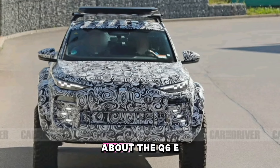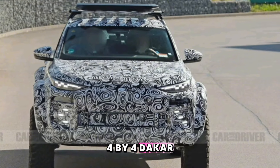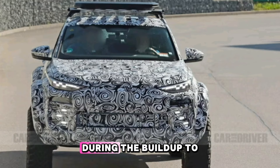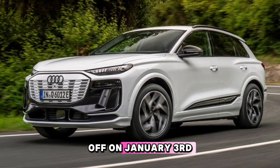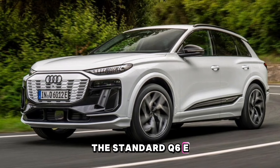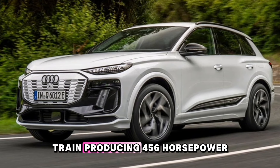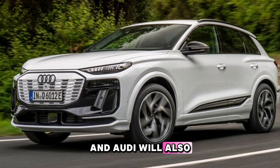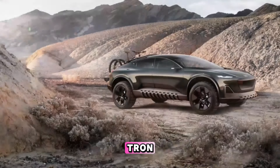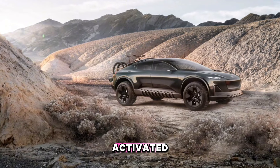Very little is known about the Q6 e-tron Sportback 4x4 Dakar, but Audi may unveil the vehicle during the build-up to the 2025 Dakar rally, which kicks off on January 3rd. The standard Q6 e-tron comes with a dual-motor all-wheel-drive powertrain producing 456 horsepower, and Audi will also offer an SQ6 e-tron that can churn out up to 510 horsepower with its boost feature activated.